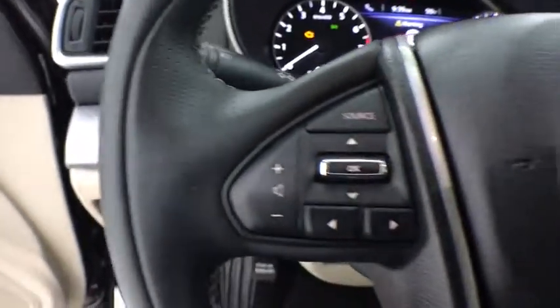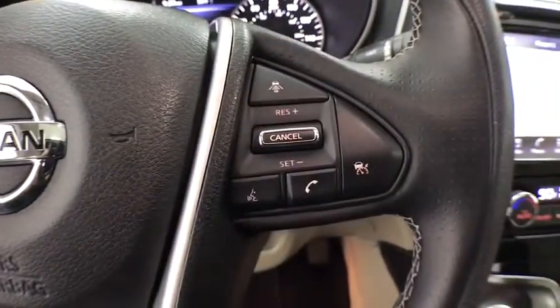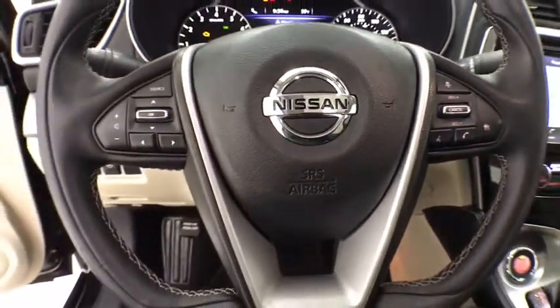Rear window defroster, power windows, electronic stability control, security system, compass, fog lights, heated steering wheel, heated front seat, trip computer.